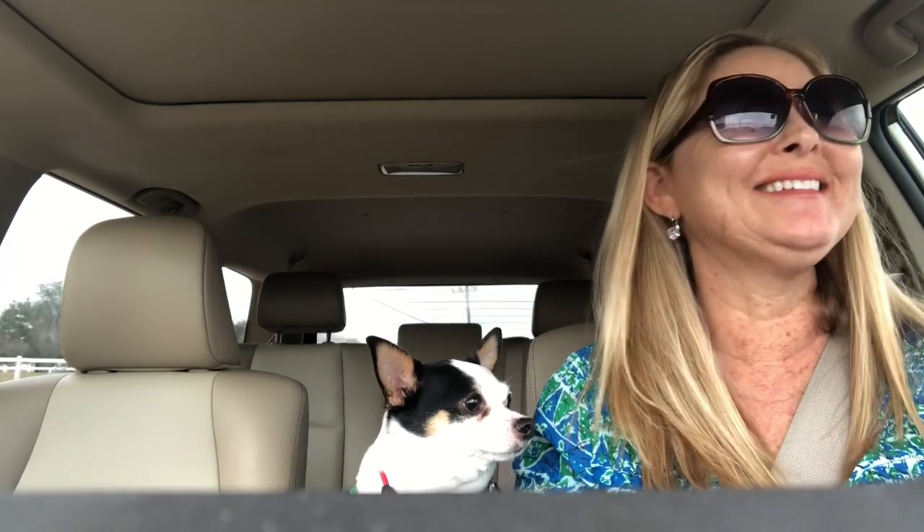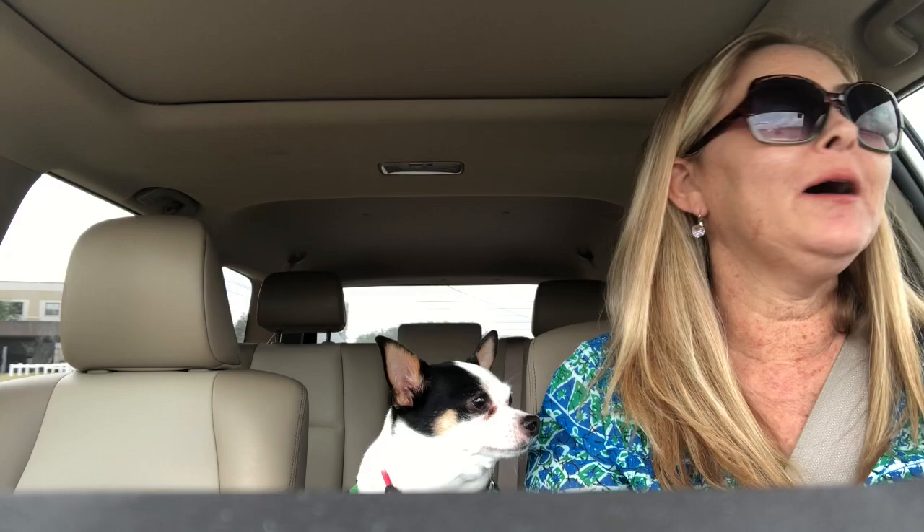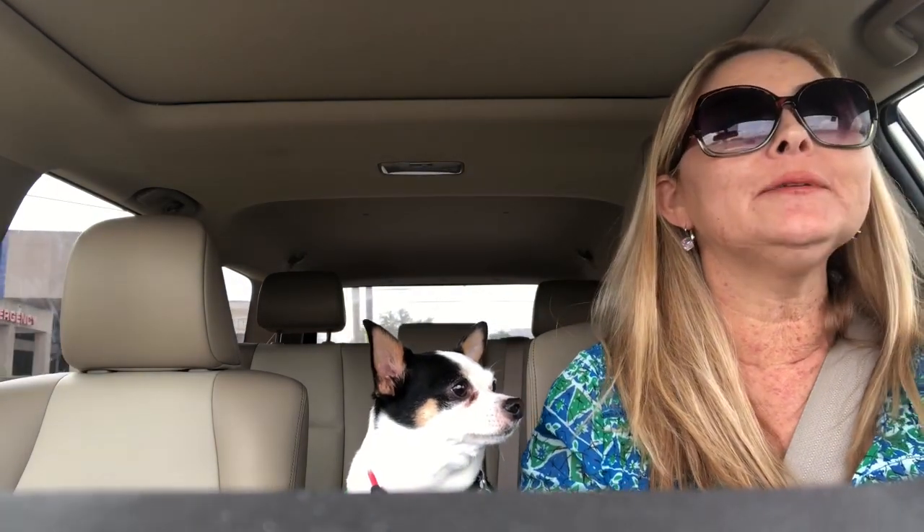Hey friends, it is Tanya from Thrifty Treasures and today I thought it would be fun if I recorded a day in the life video. Here is my little fur baby Skippy — he likes to ride up front with mama. We are on our way to take him to the vet so that he can get his nails trimmed.